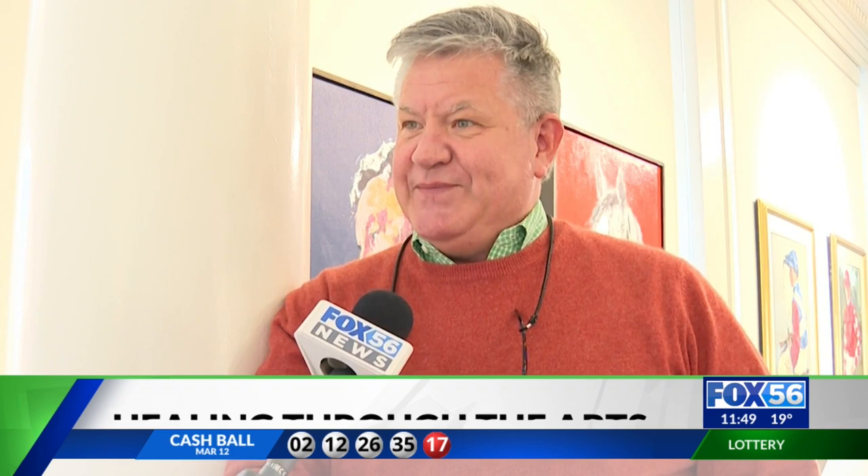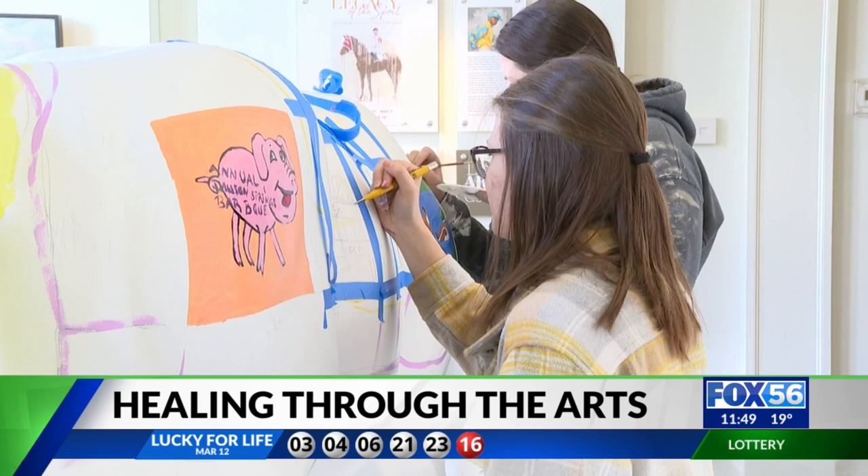They started thinking about horses and whether they could get one into each community. LexArts crowd-sourced artists to submit an artistic vision for each horse, and the helping hands are high school students from each disaster county.